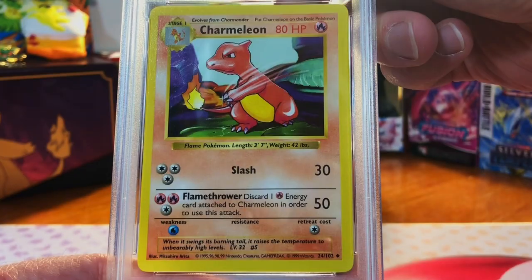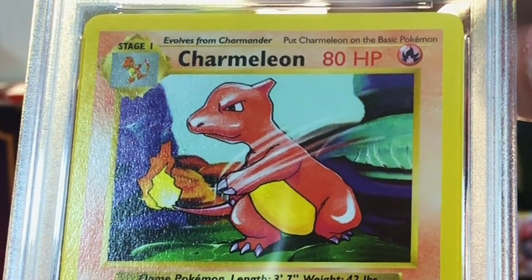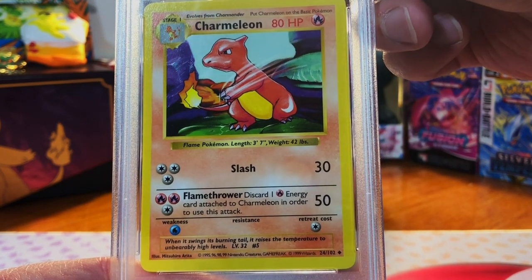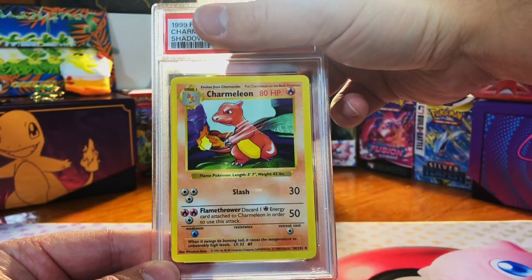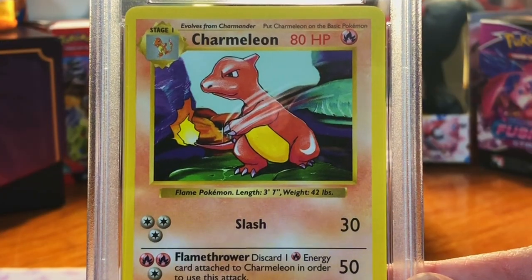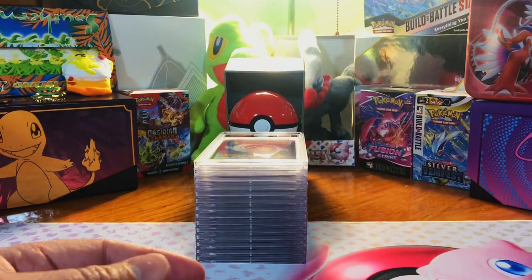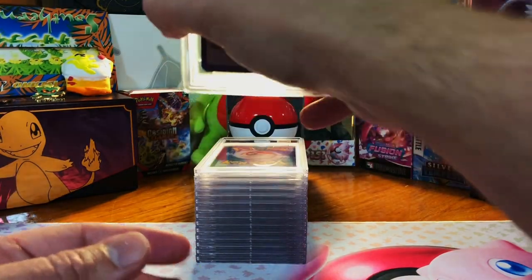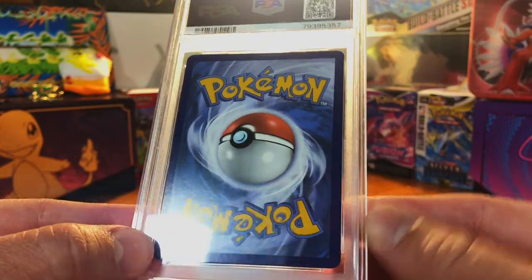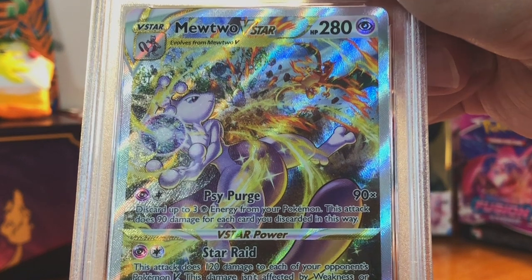Next up — shadowless Charmeleon, original base set shadowless. The centering is off on the front but that is a nice looking card, also from TCG Player. I'm gonna guess a nine — why not? Do a mint nine shadowless Charmeleon. PSA is already winning on that front — looks great on the back, slightly off centering.